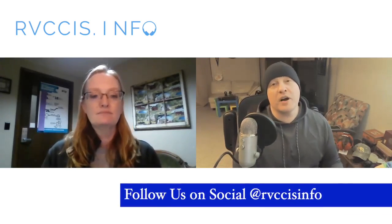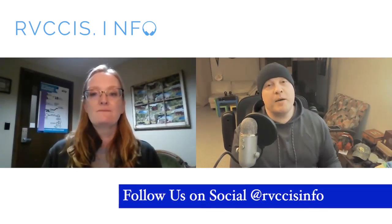You can follow us on social media — we are RVCCIS Info on Twitter, Facebook, Anchor.fm, and here on YouTube. If you have an M1 Mac Mini or have wanted to try one, leave us a comment below. While you're down there, hit subscribe, like, and that bell to be notified of future content. On behalf of Stephanie, myself Eric, and the rest of the Rock Valley College community — stay safe and stay sane out there, everybody.